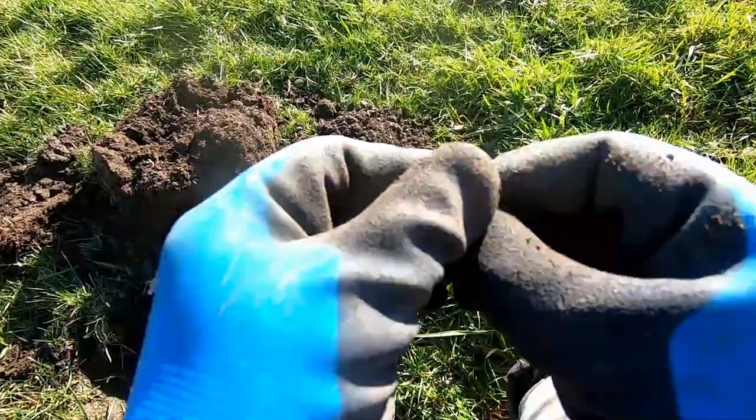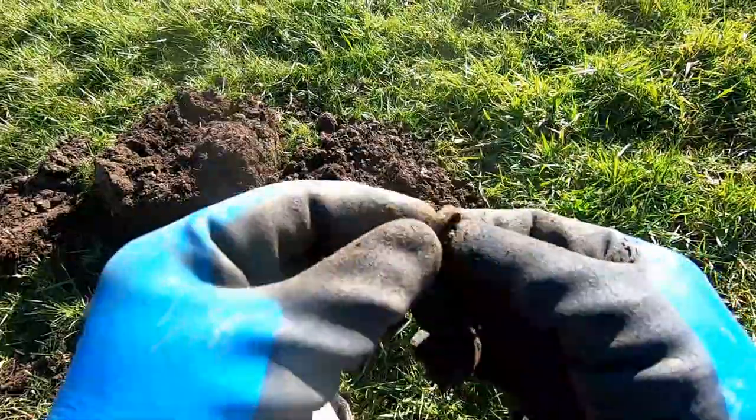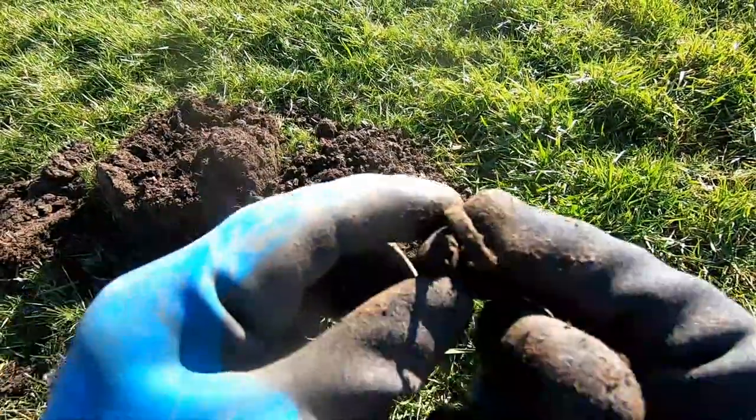Now then, what's this? Looks like a brass ring — ha ha, yes it is, it's a brass ring!